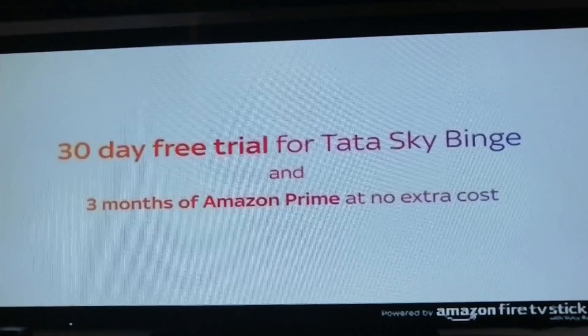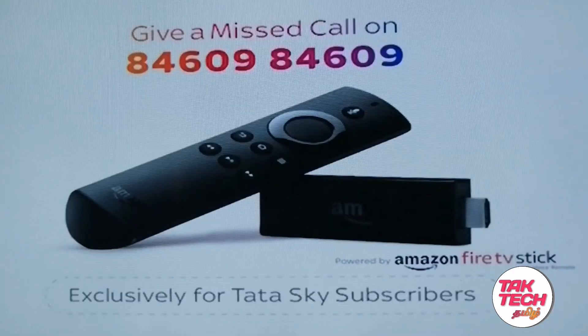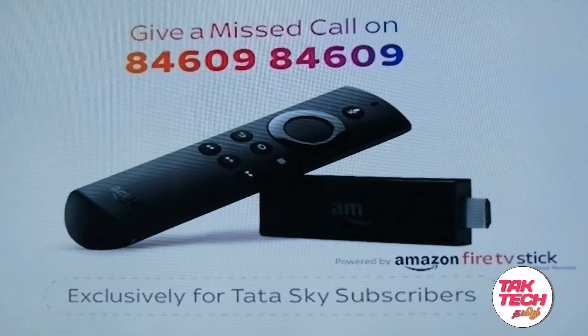We can access it free. You can buy new features as soon as the custom options are available. It is your Tata Sky account. You will find new Tata Sky features that you can buy in the 3rd month.